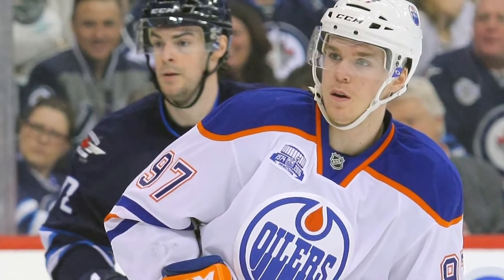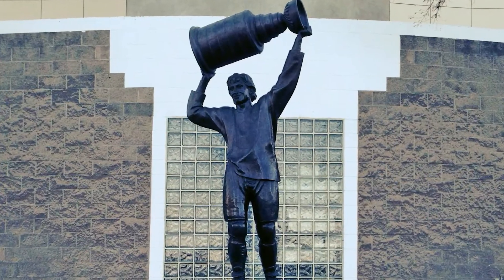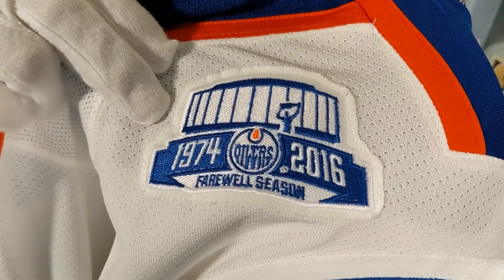the 2015 first overall draft pick donned this jersey for the Edmonton Oilers. McDavid's rookie season coincided with the Oilers' final year at Rexall Place, more famously known as Northlands Coliseum during the Oilers' glory years. We see here on the jersey the crest the Oilers wore throughout the 2015-16 season, which the team coined as their farewell season to their iconic arena.